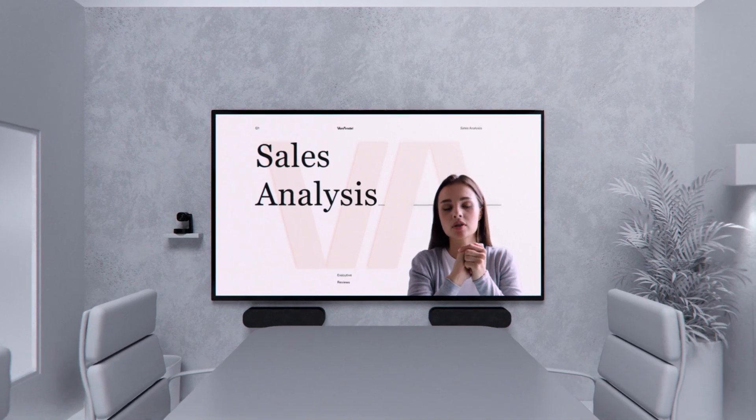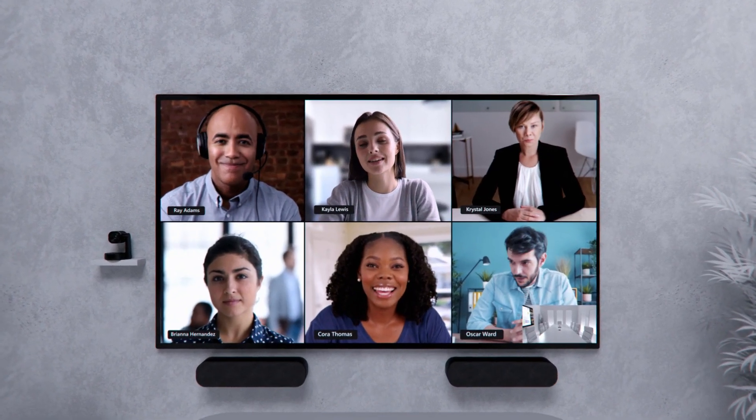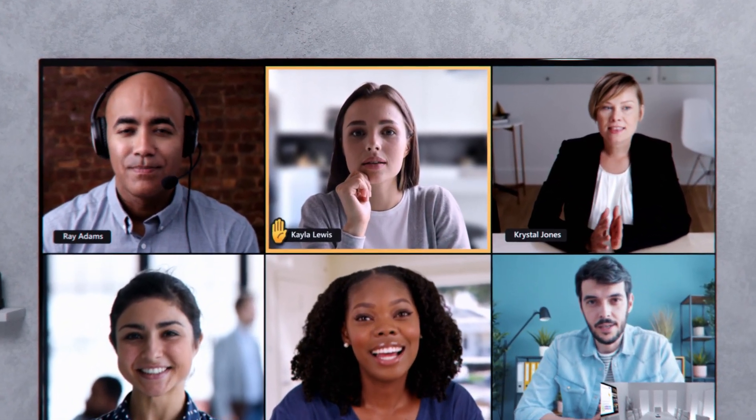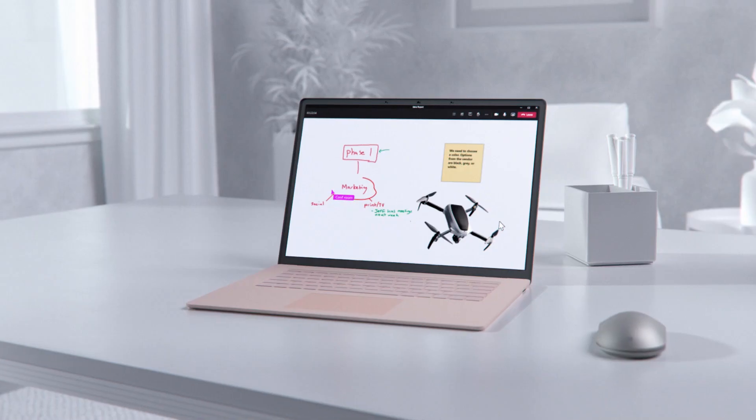Connect with your team more comfortably, clearly, and naturally. Participate in the conversation and share reactions. Have your voice heard and communicate effectively. Collaborate on the same digital canvas as colleagues in the room.